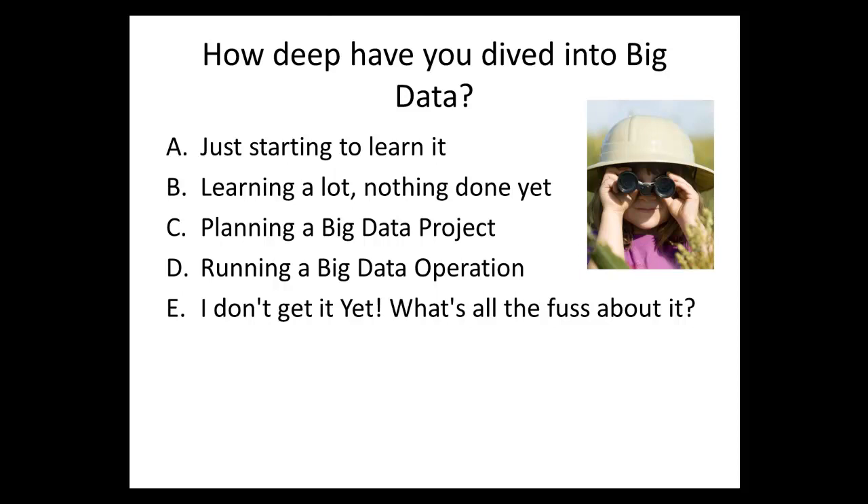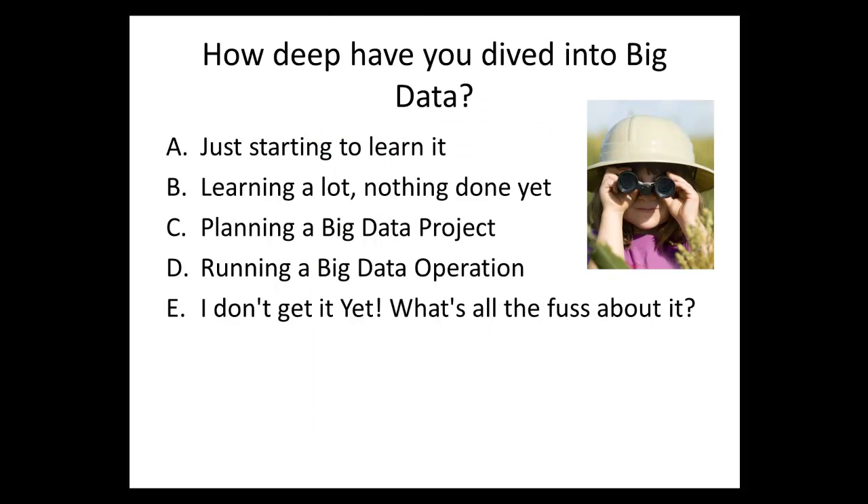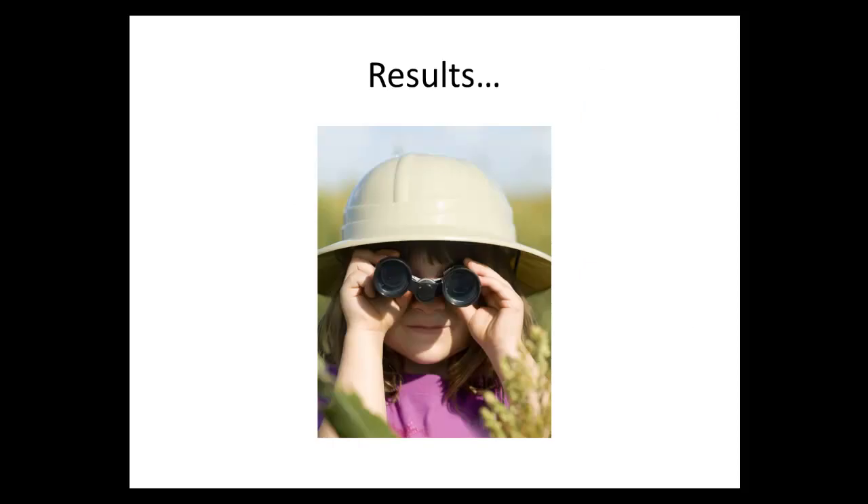Okay, we're done voting. The results show about a 33% split into: just starting to learn about it, learning a lot but nothing done yet, and planning a big data project. That almost matches what's happening in the real world — many people are interested in big data but just a few are starting to do something about it.